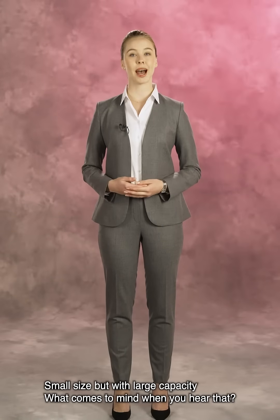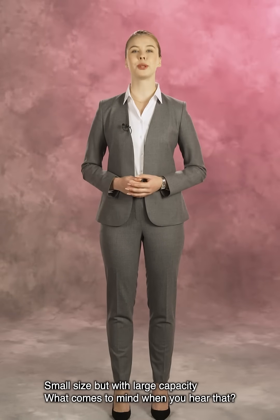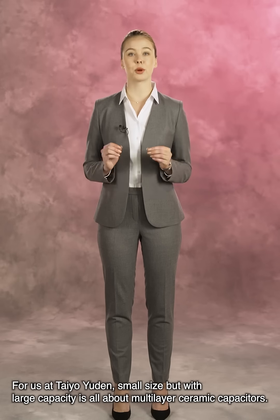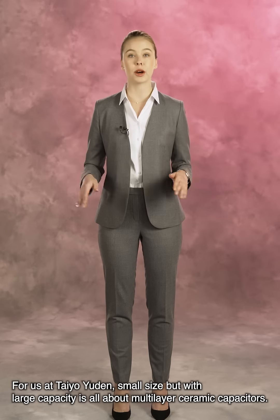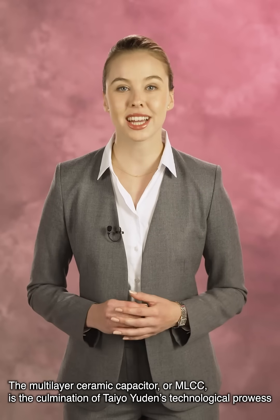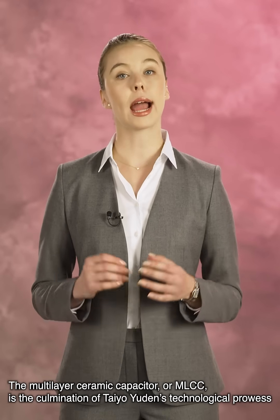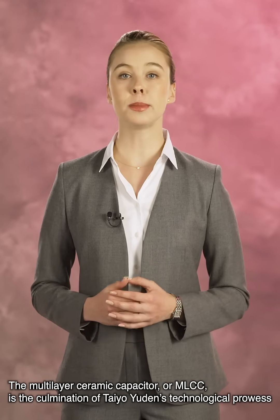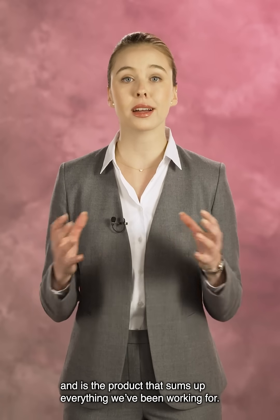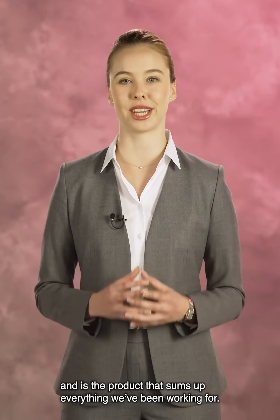Small size but with large capacitance — what comes to mind when you hear that? For us at Tayo Yudin, small size but with large capacitance is all about multi-layer ceramic capacitors. The multi-layer ceramic capacitor, or MLCC, is the culmination of Tayo Yudin's technological prowess and is the product that sums up everything we've been working for.